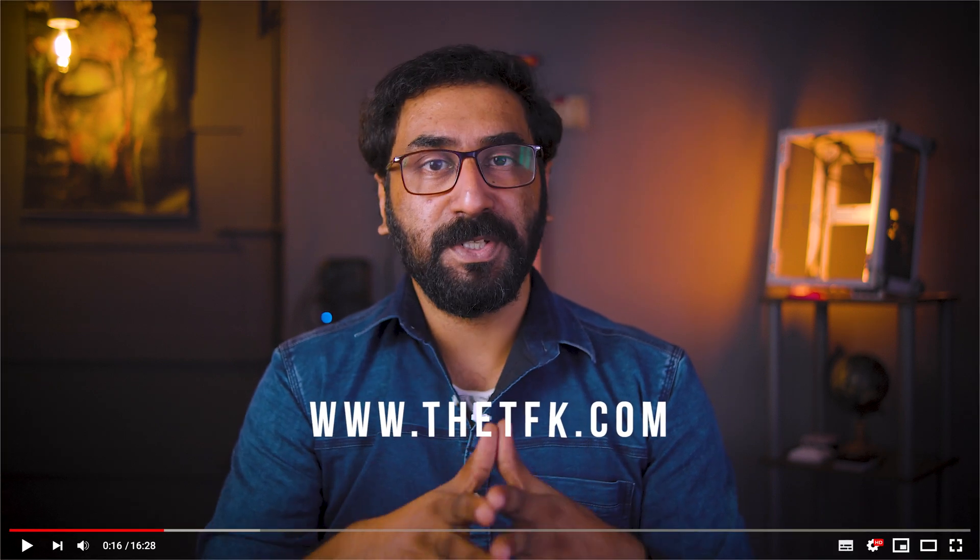I hope you liked the video. If you have any doubts or clarifications, please check it out. If you have PC builds or gaming queries, head to www.thetkf.com. If you like this video, please like it and subscribe to the channel. Until then, be positive and stay happy.